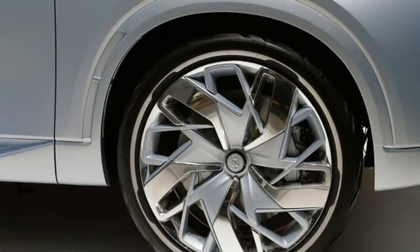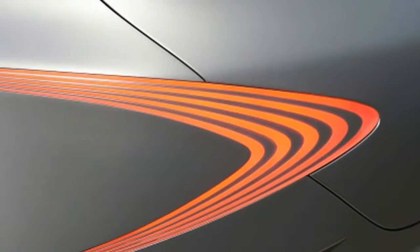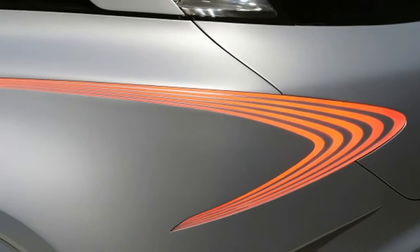Hyundai expects to launch the production SUV inspired by the Faye fuel cell concept in early 2018.